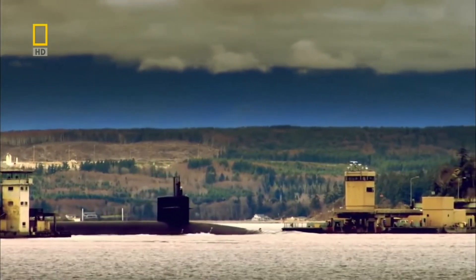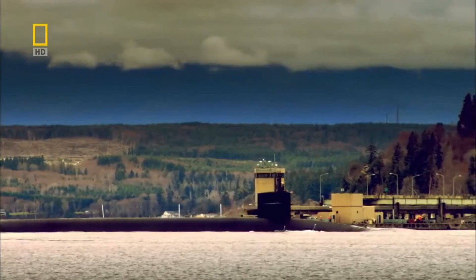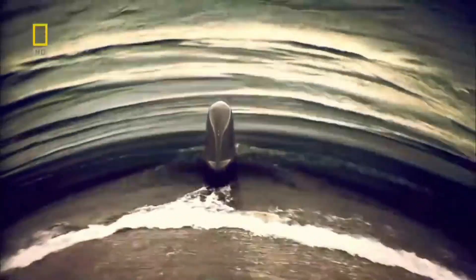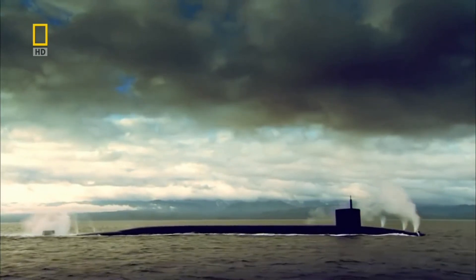After 75 days at sea, the Pennsylvania glides quietly back to base, her patrol completed. 20 years after her launch, she is still the biggest submarine in the Western world — and she will remain so until someone builds an even bigger one.